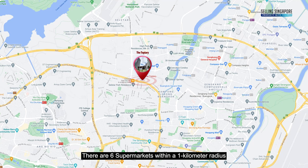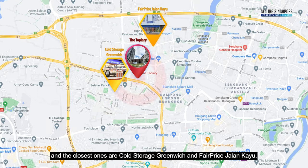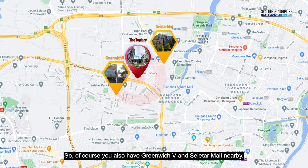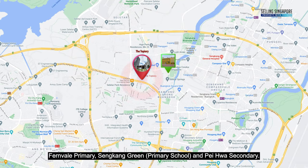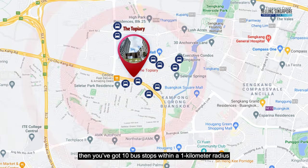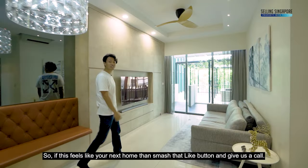There are six supermarkets within a one-kilometre radius — the closest being Cold Storage Greenwich and FairPrice Jalan Kayu. Greenwich V and Seletar Mall are also nearby. Within one kilometre there are three schools: Fernvale Primary, Sengkang Green, and Pei Hua Secondary. There are also 10 bus stops within a one-kilometre radius.